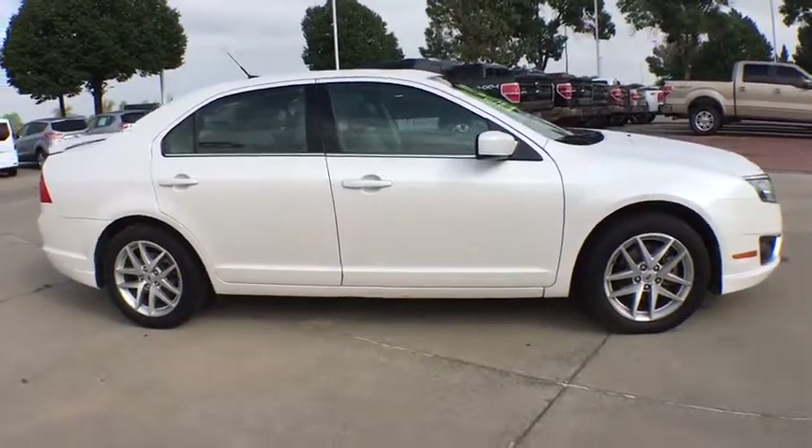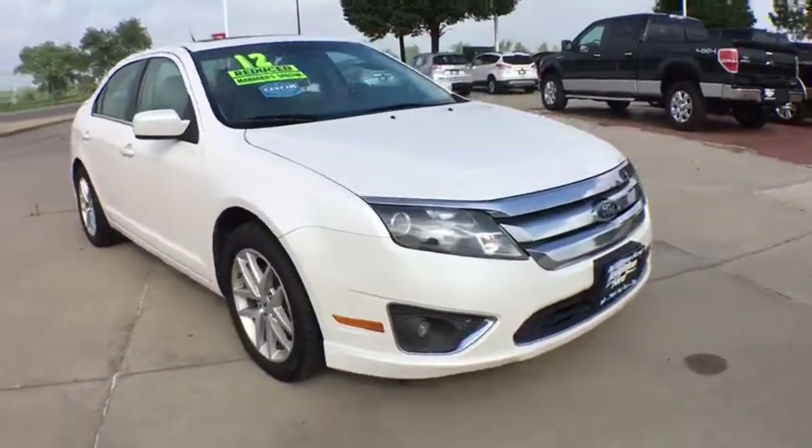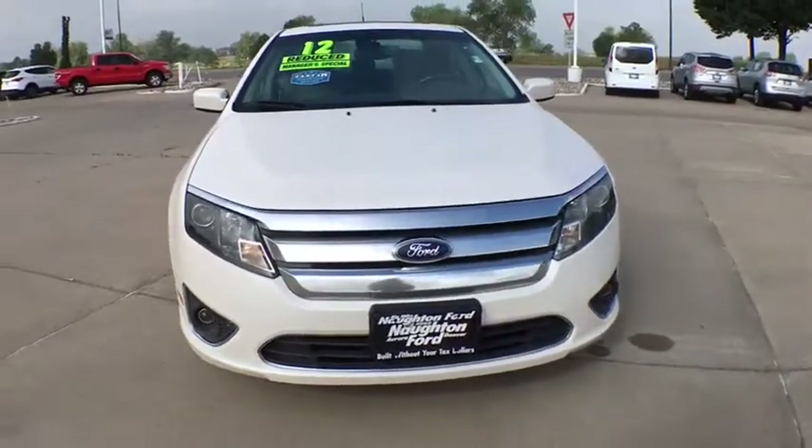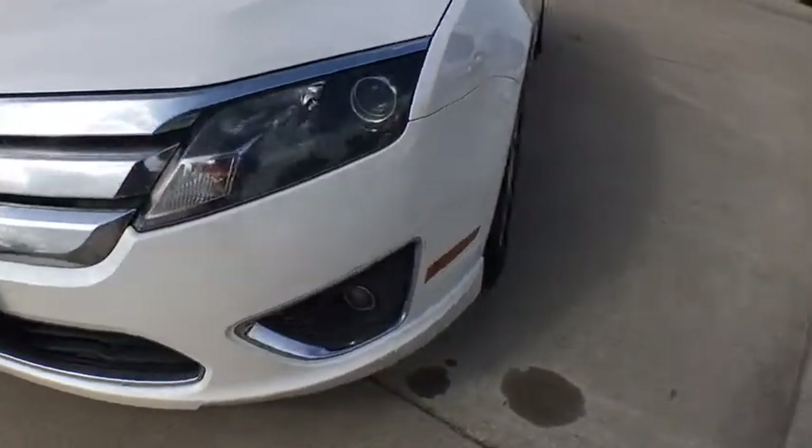Front floor mats, aluminum wheels, cruise control, four-wheel disc brakes, universal garage door opener, rear defrost, premium sound system, AM-FM stereo radio, auto-off headlights, MP3 player.